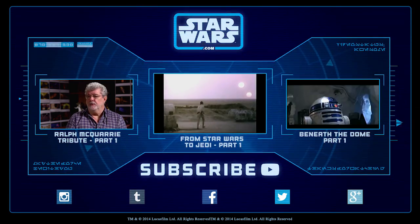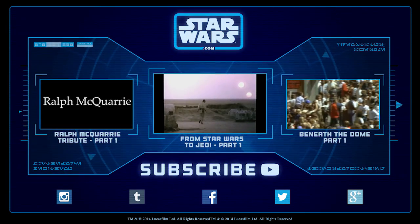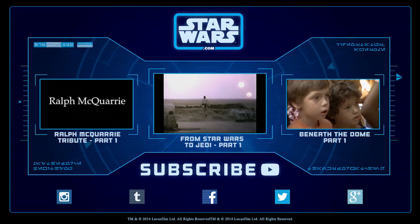Ten years ago, in a galaxy very, very near, George Lucas imagined a world no one else had ever seen. When he placed it on screen in Star Wars in 19—